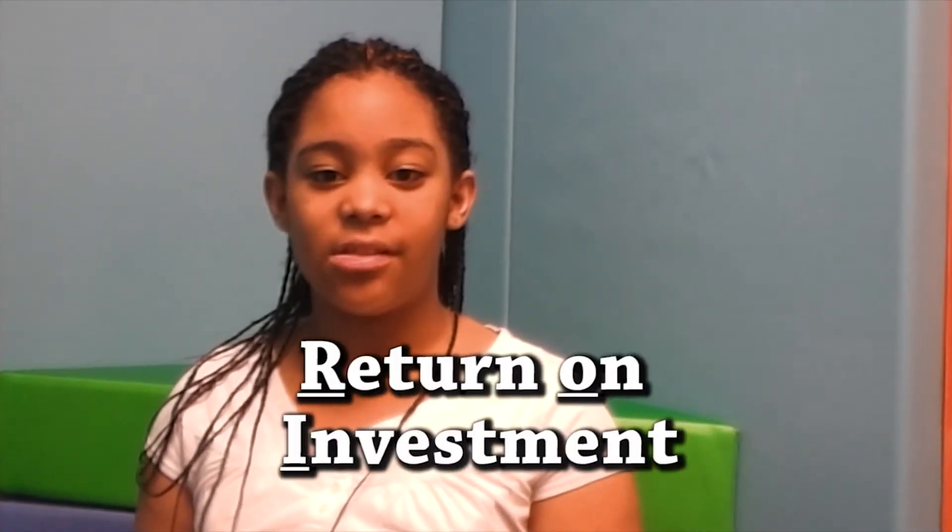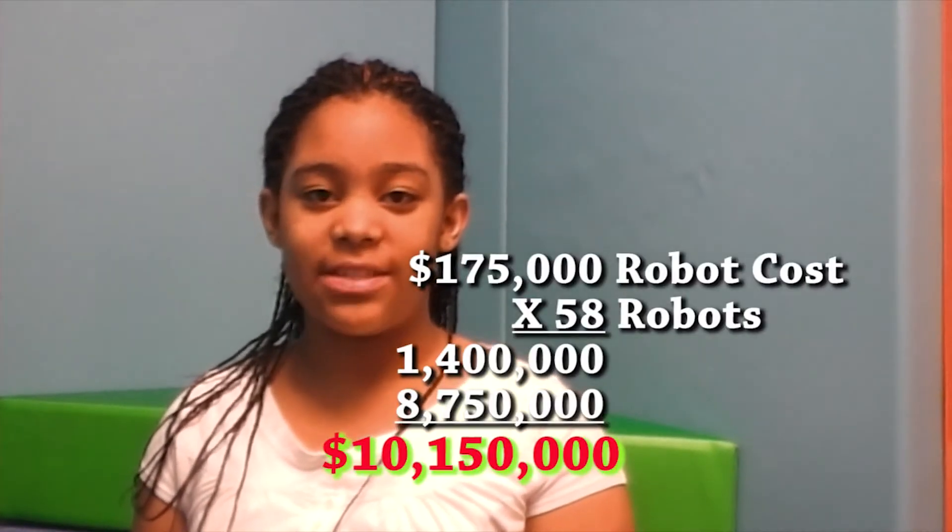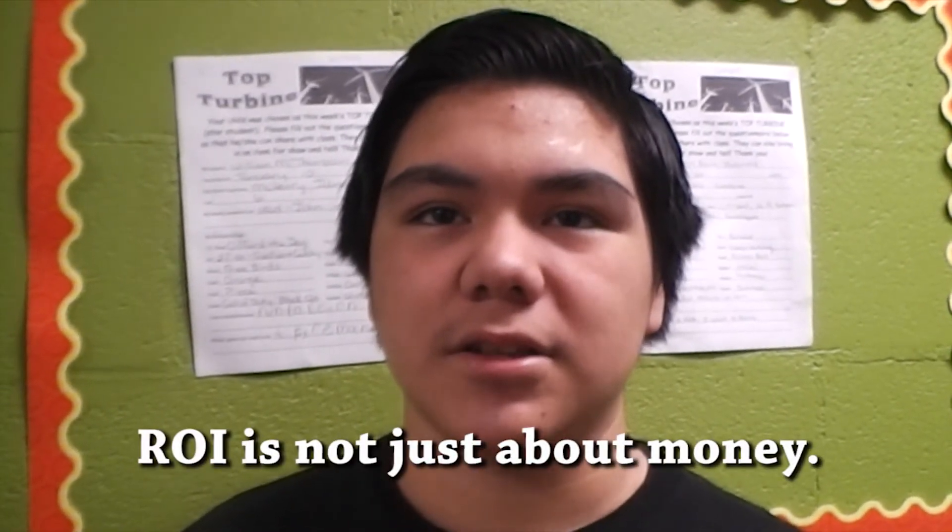How did Honda know that it would be profitable to add that many robots? Let's take a look at the math used to decide. According to our experts, they had to determine if the return on investment, or ROI, would be high enough to justify investing in 58 more robots. Kirk explained to us that when calculating ROI, it isn't just a financial return that Honda is concerned about.